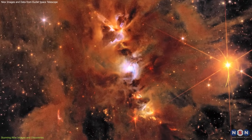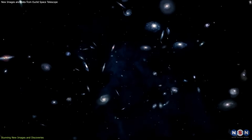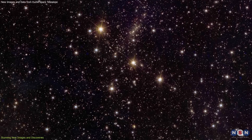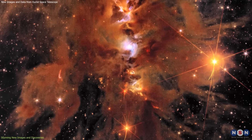They are packed with scientific information. The detailed view of Abel 2390 allows astronomers to study the distribution of galaxies and the role of dark matter in holding them together. The orphan stars, ejected from their parent galaxies, provide clues about the dynamic interactions within galaxy clusters.